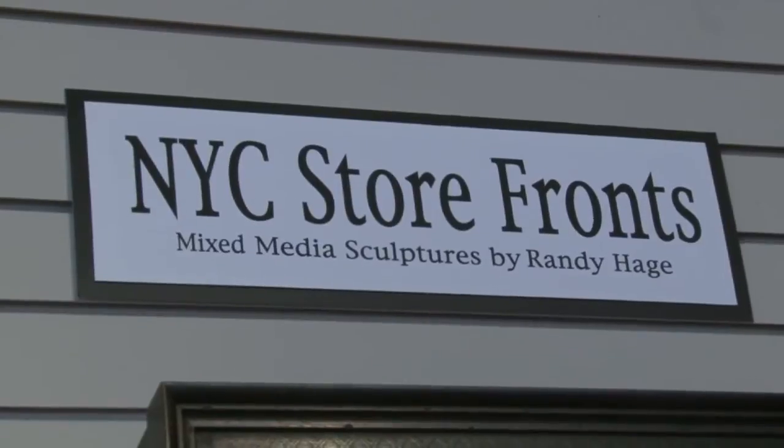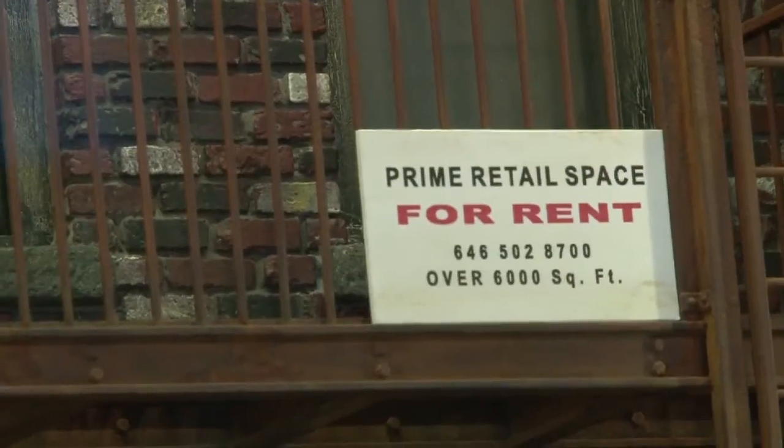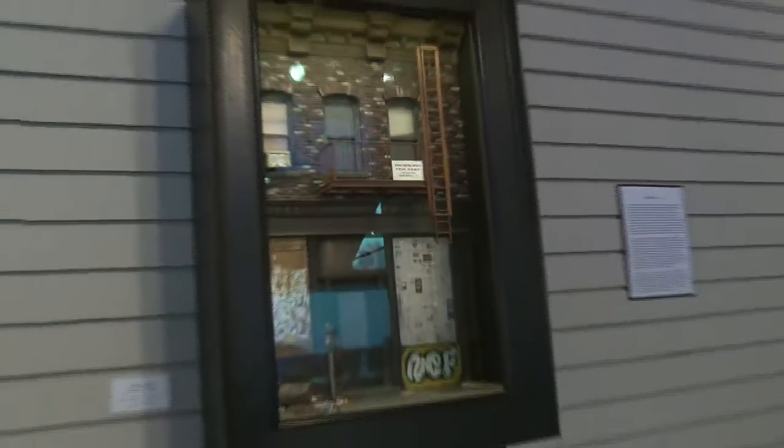In 1999, I started going to New York and taking photographs of the cast iron buildings. I was interested in them and possible project ideas for my small-scale miniatures. As I was doing that, I started noticing the storefronts, the hand-painted signs, the mom-and-pop shops that were at the street-level part of the buildings, and fell in love with those structures and began to shift my attention to those structures and photograph those primarily.